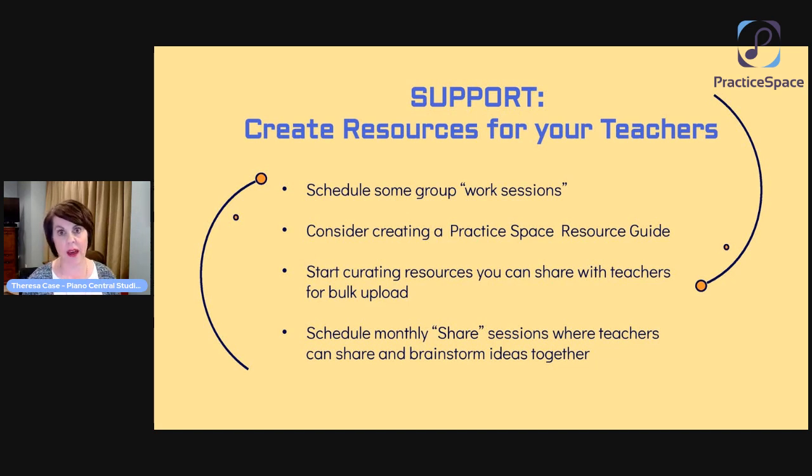As the owner or leader of your studio, you can think about ways to not only support your teachers but ultimately enhance the student experience as well. We also had some share sessions where teachers could brainstorm and share ideas together — once a month, about 15 minutes, regularly scheduled over Zoom. Teachers could join in, share ideas, ask questions, talk about anything that felt hard or any successes they had. That was a huge part of getting our teachers not just on board, but excited and really looking forward to how Practice Space was going to revolutionize their teaching and their students' practice.